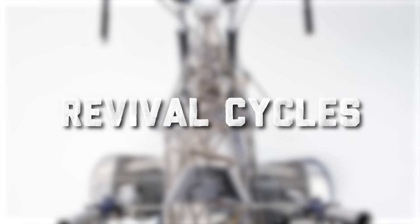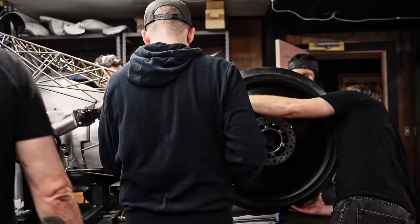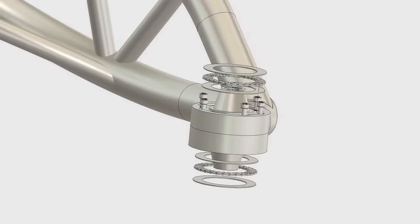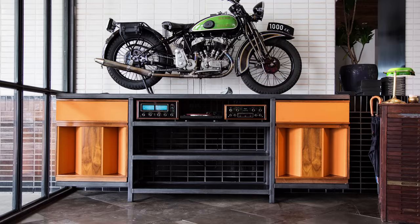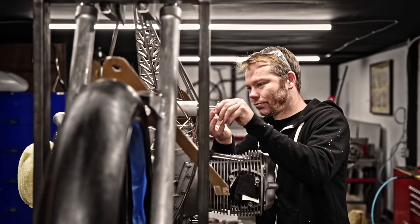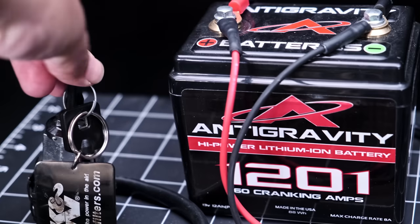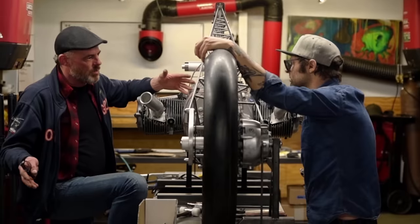For the uninitiated, who exactly is Revival Cycles? At the core, we're a group of guys passionate about design and working with our hands. We apply that passion through conceiving, planning, and fabricating physical projects on everything from motorcycles to audio equipment and everything in between. For 12 years now, we've been slaving away in a small workshop in Austin, Texas, educating ourselves and honing our skills. Over the years, we've become obsessed with sharing as much of that education as possible with our fans and collaborators.